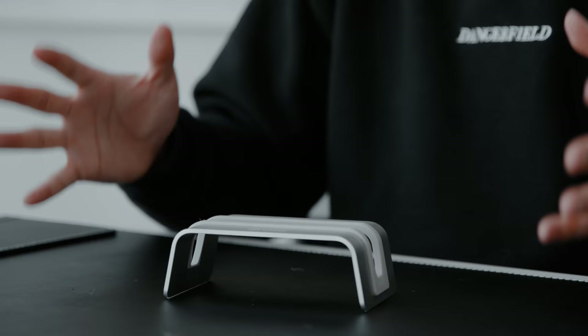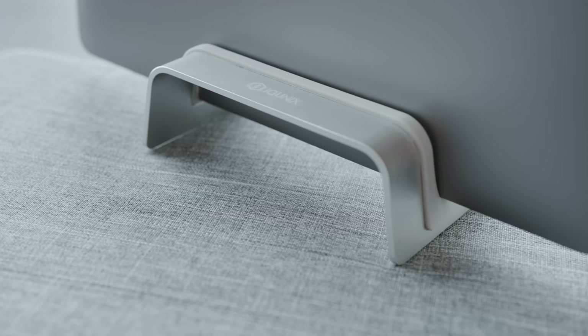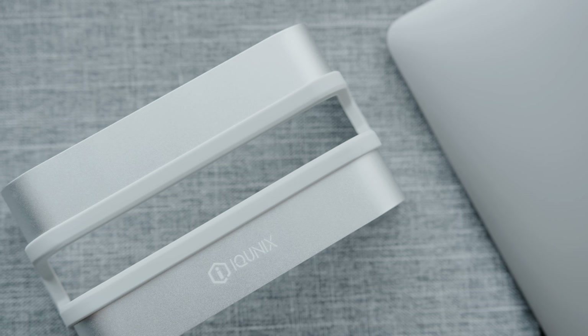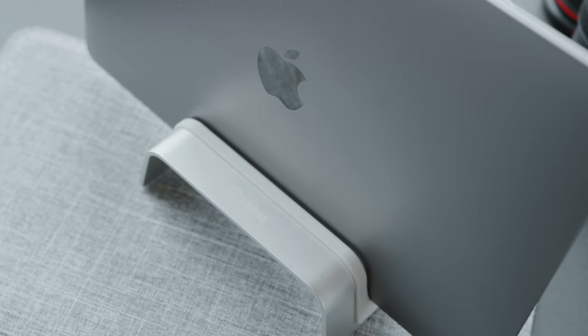Now that you have your headphones hung, another way to increase the surface area of your desk if you have a laptop is to get a vertical stand. Instead of having it lay flat you can have it on the edge, and this right here is a stand that comes in at a price of $19. If you have a newer computer with Thunderbolt you can just have one cable come out of it, and other than that it just sits on the edge.